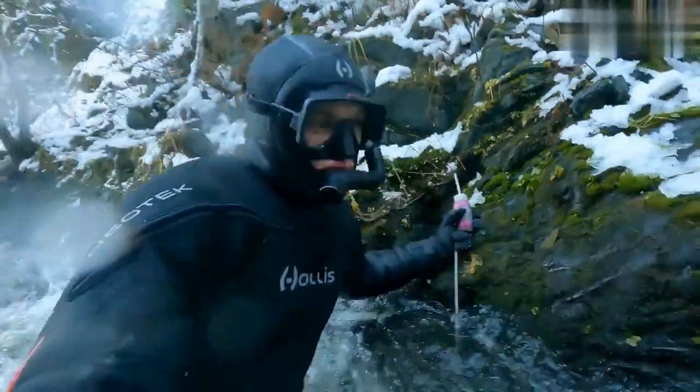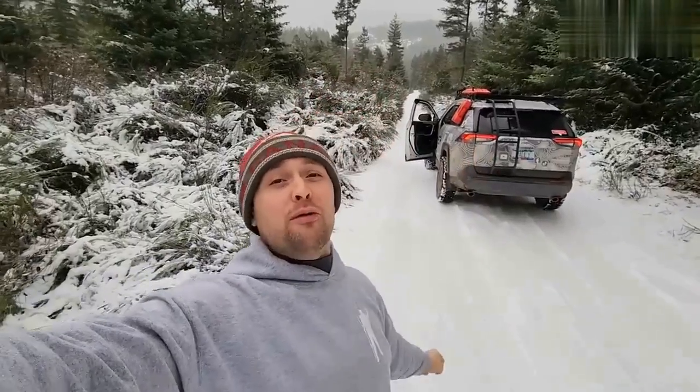Wow, look at that one. I can't even feel my face. Good morning or good afternoon everyone. Welcome if you're new here. My name is Pauly. I'm out here in hot, warm, beautiful British Columbia during the winter time. And we're going to go underwater and look for some gold. So if you like gold and you like watching people suffer, sit back, relax and enjoy.